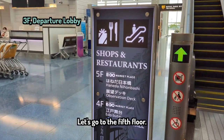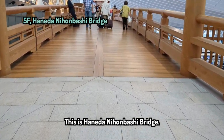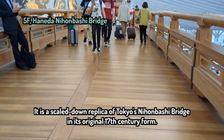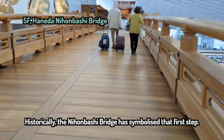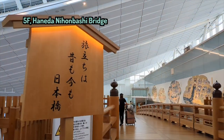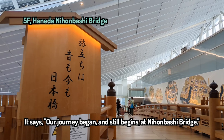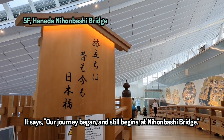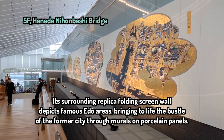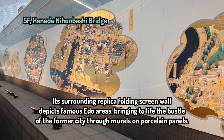Let's go to the fifth floor. This is Haneda Nihonbashi Bridge. It is a scaled-down replica of Tokyo's Nihonbashi Bridge in its original 17th century form. Historically, the Nihonbashi Bridge has symbolized the first step. It says, 'Our journey began and still begins at Nihonbashi Bridge.' Its surrounding replica folding screen wall depicts famous adult areas, bringing to life the bustle of the former city through murals of porcelain panels.